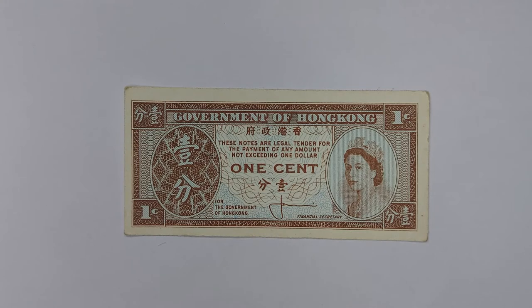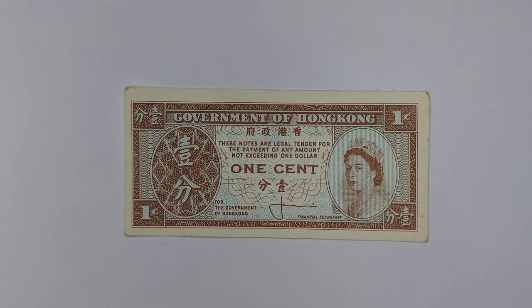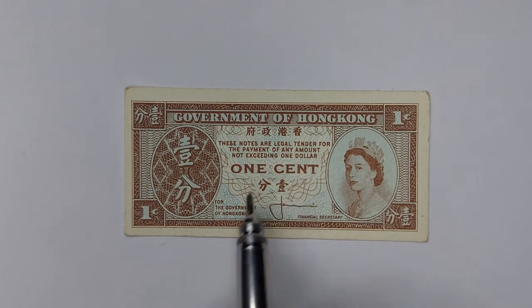These notes were created due to a shortage of coinage. Prior to the Second World War they actually used coins for this denomination, but because of a shortage of coinage during the war they switched over to notes, which they continued using all the way until 1995.